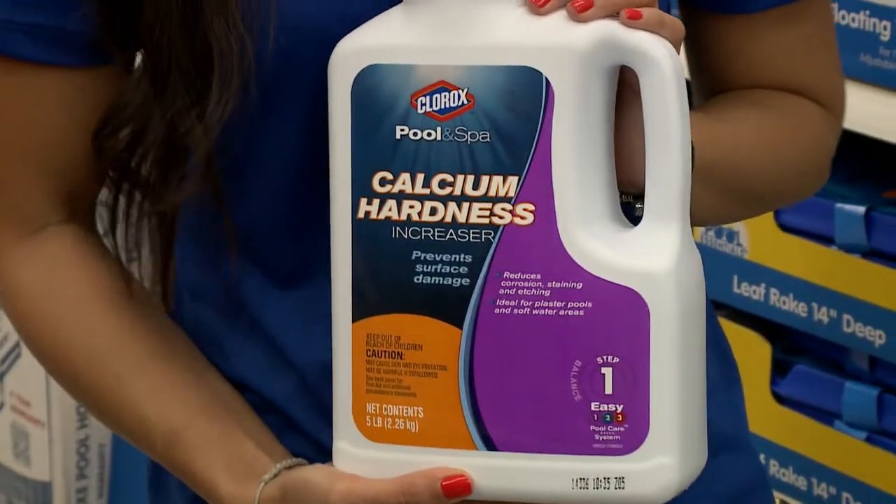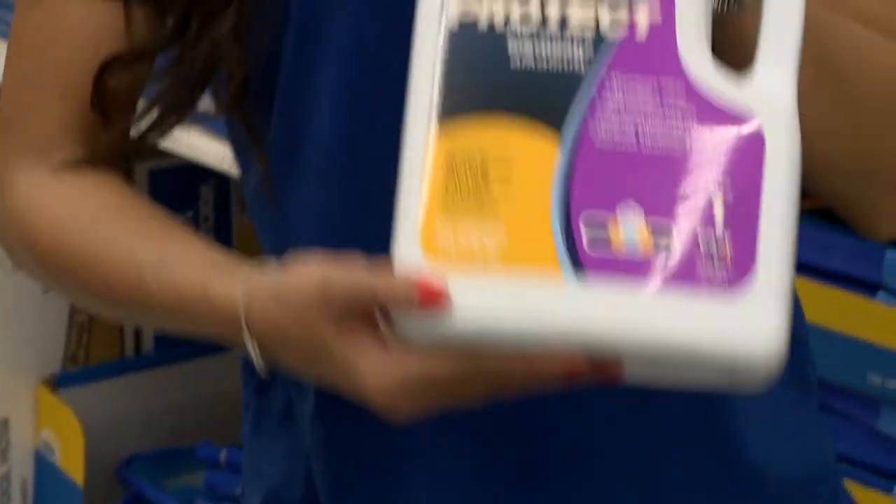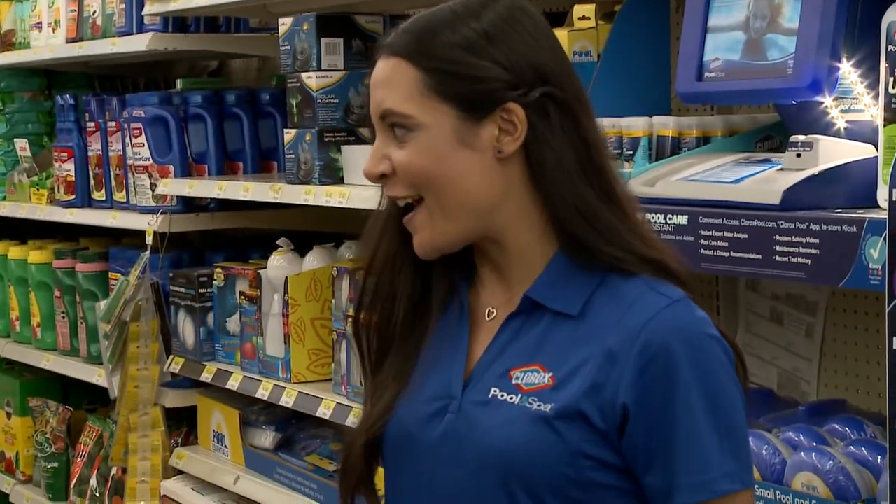They also get the calcium hardness increaser and pH protect, which helps prevent pH from swinging high to low. With everything on the list, they head back home.